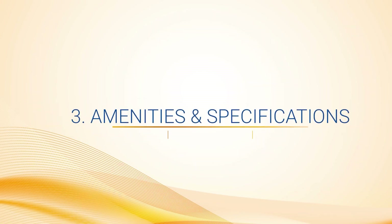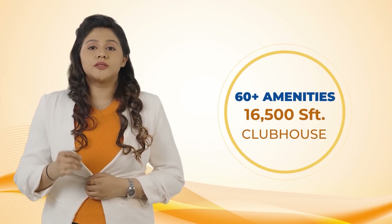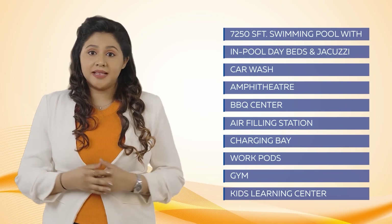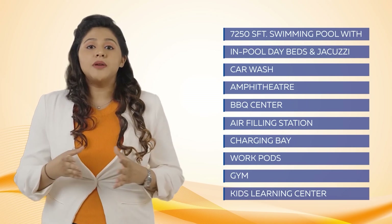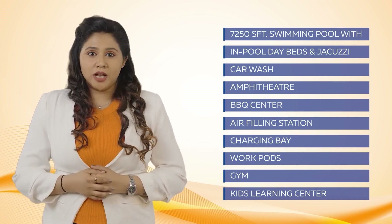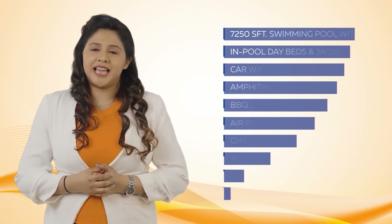Amenities and Specifications: Casa Grande Eleanor offers over 60-plus world-class amenities with a 16,500 sqft clubhouse, loaded with amenities like a 7,250 sqft swimming pool with in-pool day beds and Jacuzzi, car wash, amphitheatre, barbeque centre, air filling station and charging bay, working pods, gym, learning centre for kids, and many more.